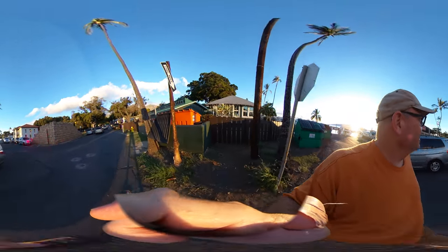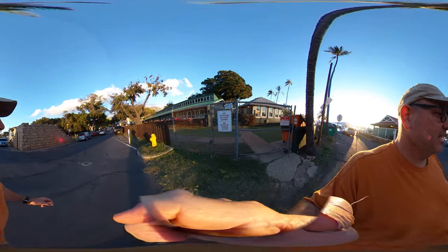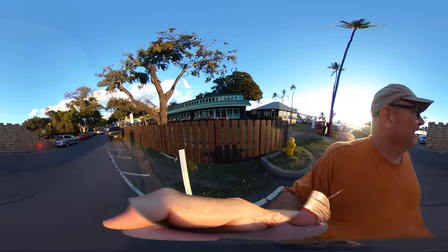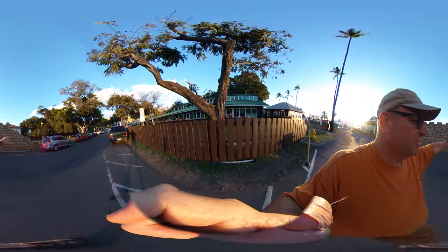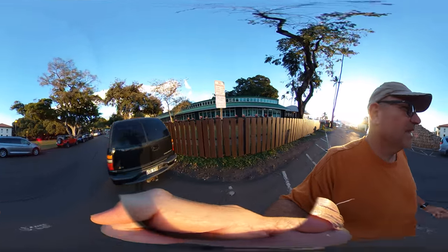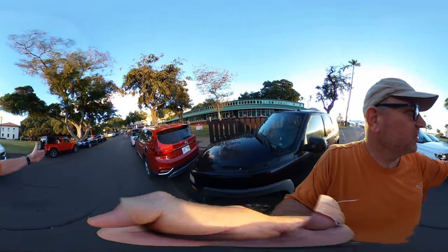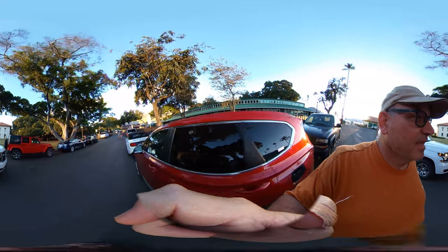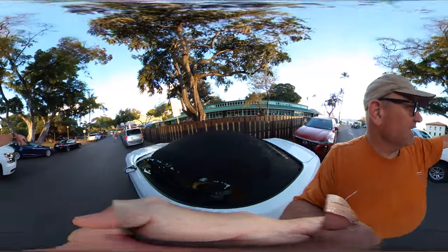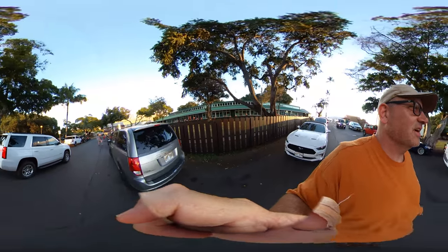This is Tourist Central right here. There's also a museum right over there that talks about the history of Lahaina generally, and then there's the massive banyan tree — about 140-something years old now. It has 12 major aerial root sets throughout, so it's pretty massive. This is the center of old Lahaina.